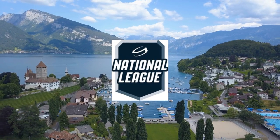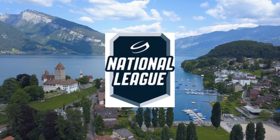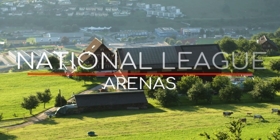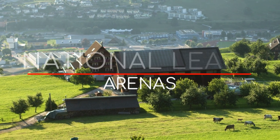The channel has been a bit ice hockey heavy recently, but once I started making this video, I couldn't stop. These are some of the most interesting arenas I've come across. Here are the National League arenas.